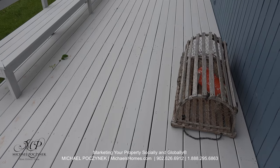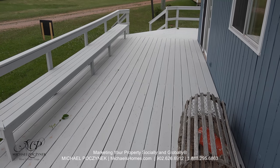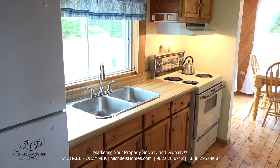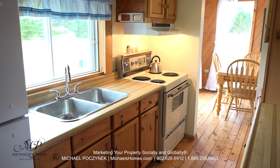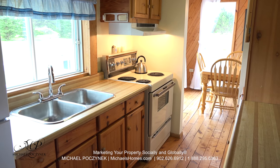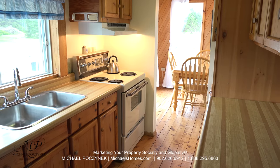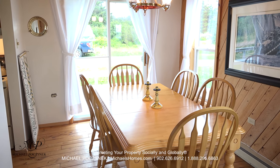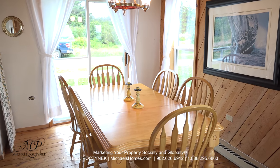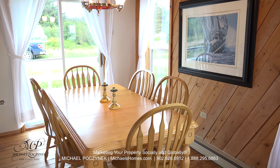In the front of your new waterfront cottage, you have a fabulously huge wraparound deck. Coming in through the front door and turning to the left, we have this nicely finished kitchen with lots of cabinets, a dishwasher, and easy access to your formal dining room at the end of the hall. The formal dining room is large and spacious and has sliding doors that grant you access to the front deck.